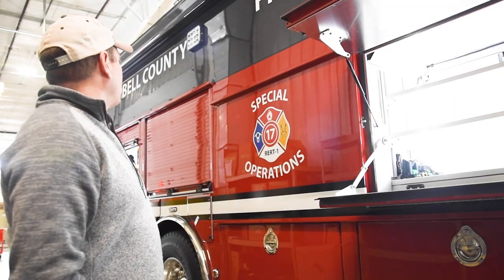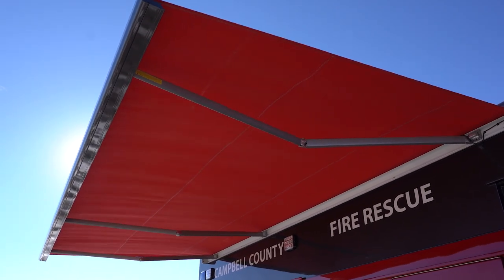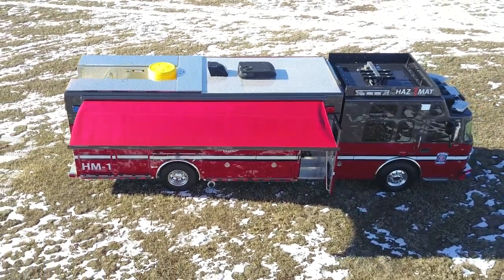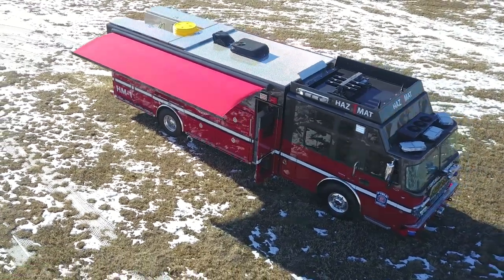Up top we have an awning, so in the summer it'll be nice to get our folks out of the sun. We also have a lot of wind — it has a built-in wind load sensor — so it will automatically retract if those high winds come up while we're otherwise engaged in operations.